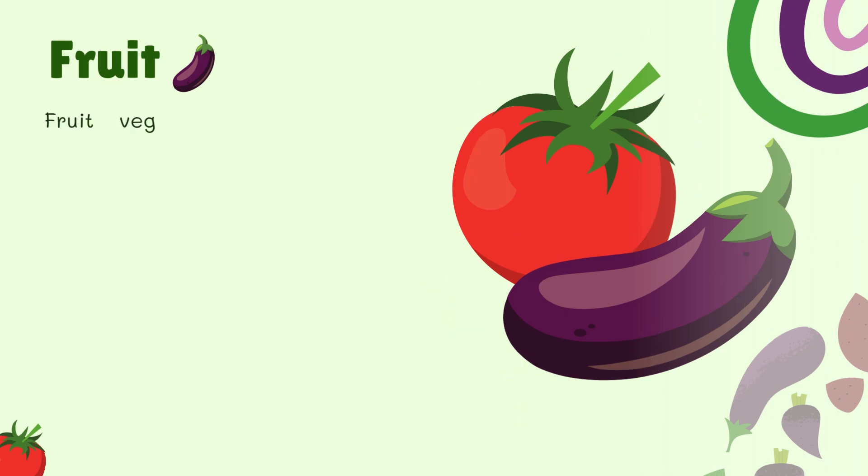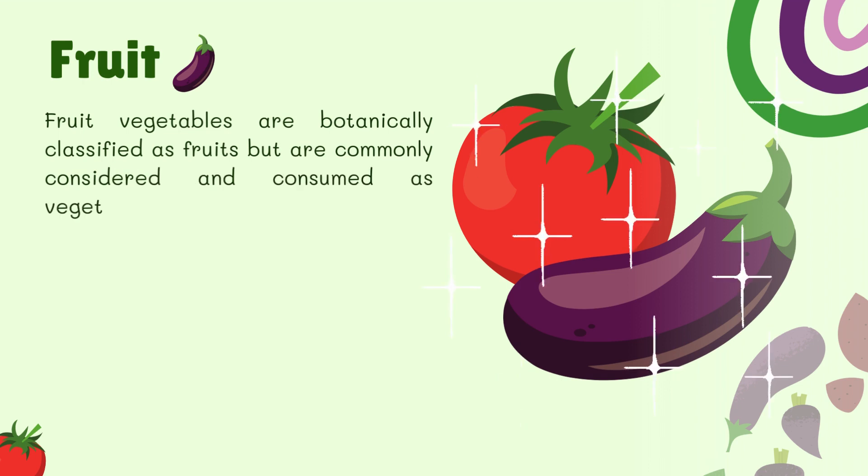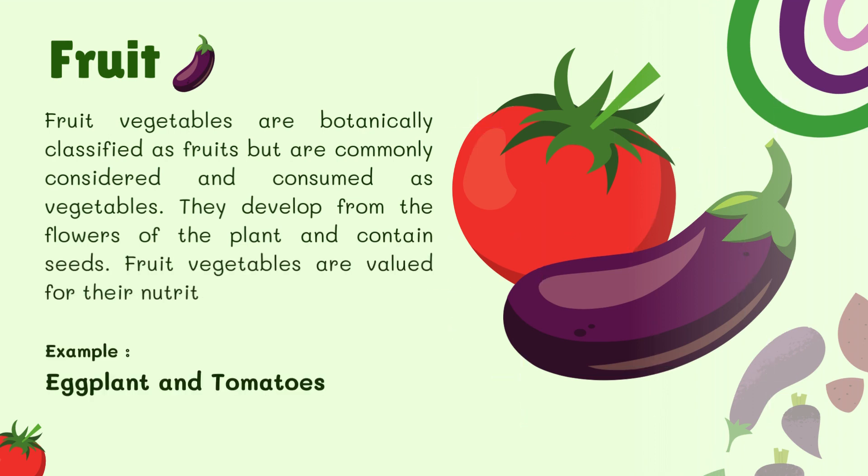Fruit Vegetables. Fruit vegetables are botanically classified as fruits, but are commonly considered and consumed as vegetables. They develop from the flowers of the plant and contain seeds. Fruit vegetables are valued for their nutritional content. For example, eggplant and tomatoes.